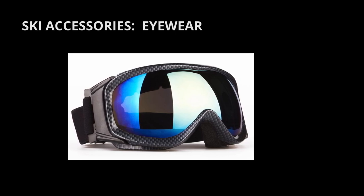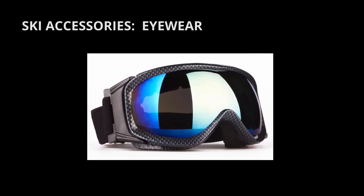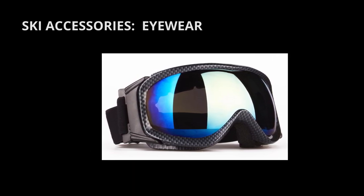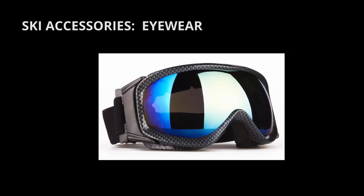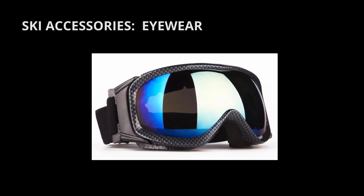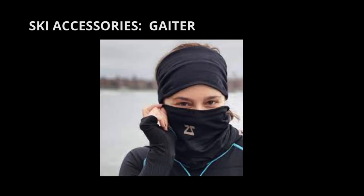Eyewear: goggles. Spend extra money on high-quality goggles. They'll protect you from snow blindness and help you navigate cloudy conditions with few shadows. They'll also protect you from flying debris that can get caught in your eyes. When you come back from the slopes, allow your goggles to dry outside their protective case to prevent mold buildup.